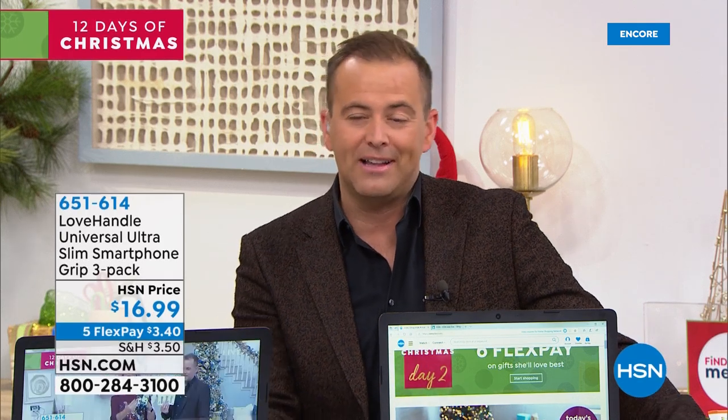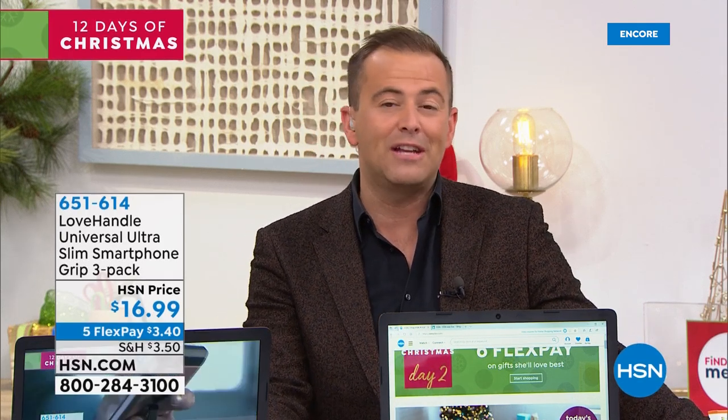Today, of course, you get our FlexPay. That's an amazing FlexPay opportunity of $3.40.